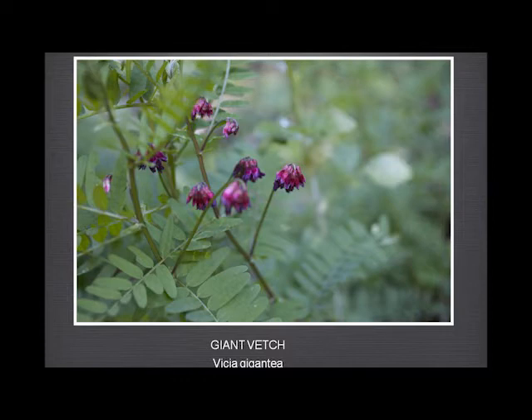And finally the giant vetch, which looks like a sort of downturned hand. The leaves are distinctive in that they get shorter as you go down the branch.